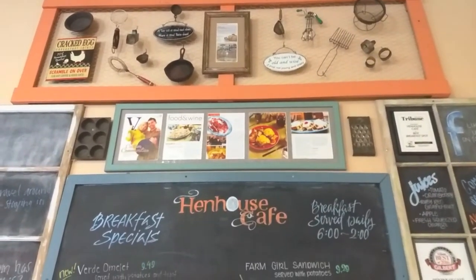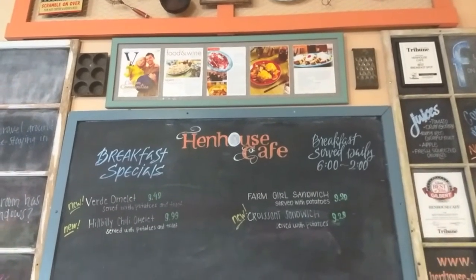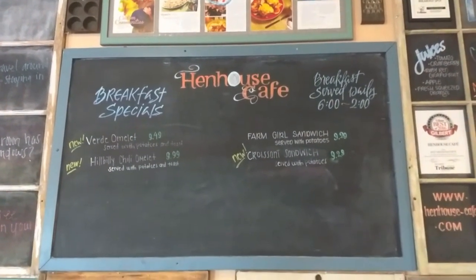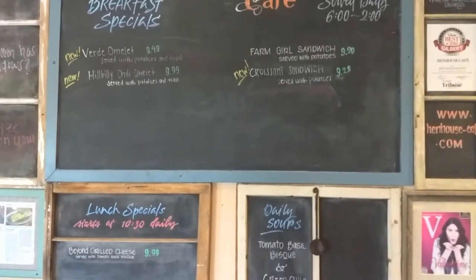Entering the Hen House Cafe probably reminds one of grandmother's kitchen. You'll see a cast iron skillet, biscuit cutters, and other tools reminiscent of all the skills that grandmother had and the love that she shared.